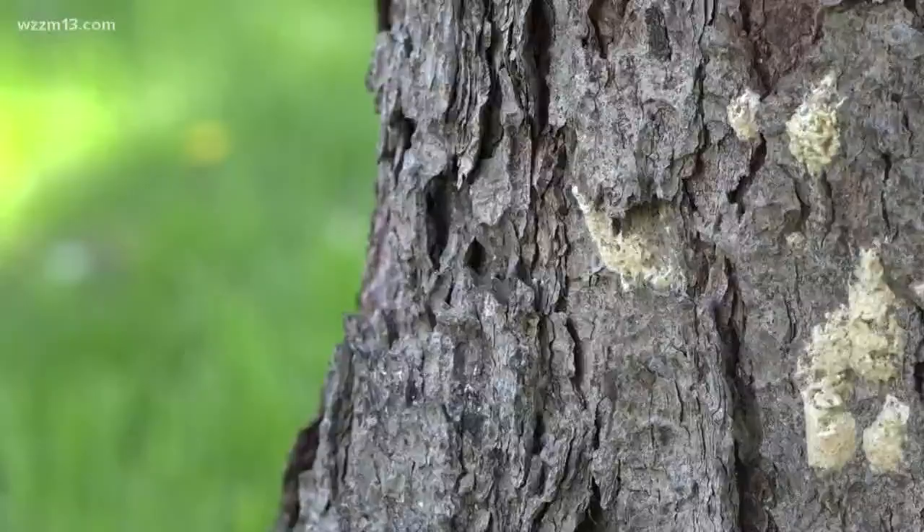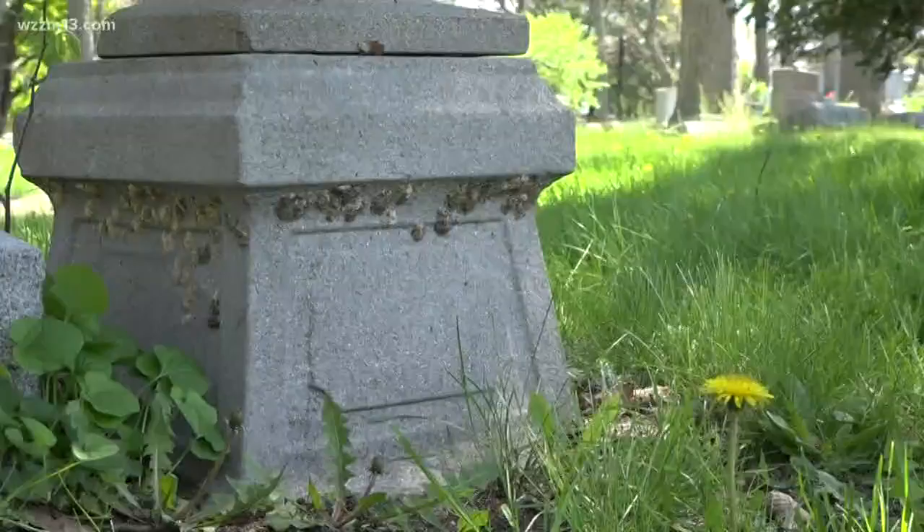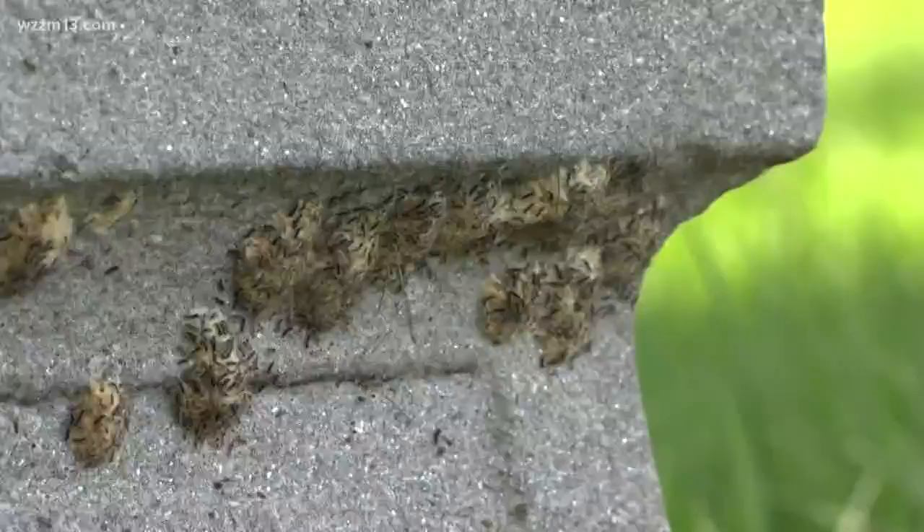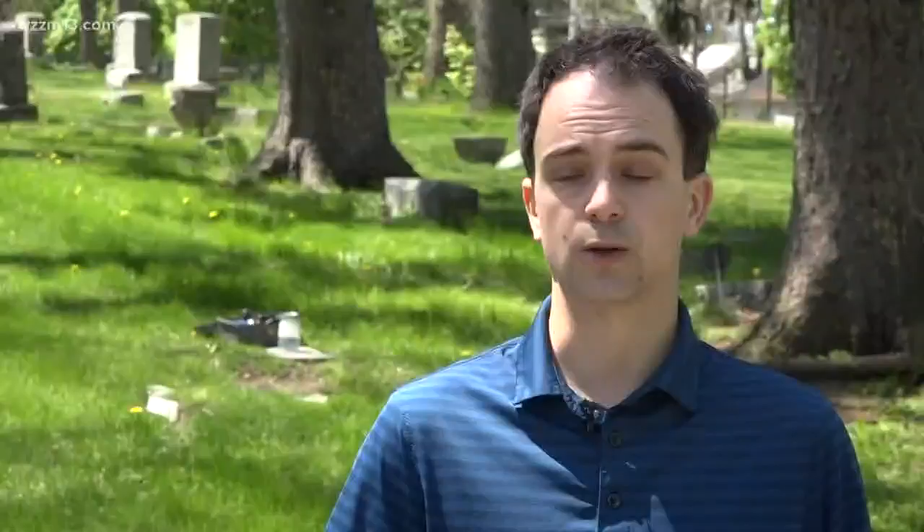The moths are not new to Michigan, but have become more of a menace in recent years. There's a bacteria, a virus, a fungus that will go after them, but the previous two springs have been really bad for controlling the Gypsy Moth and their predators, so we've seen their population spring up quite a bit.